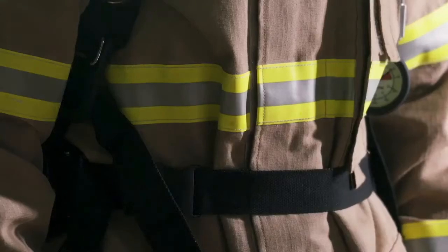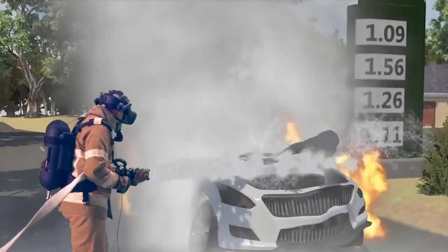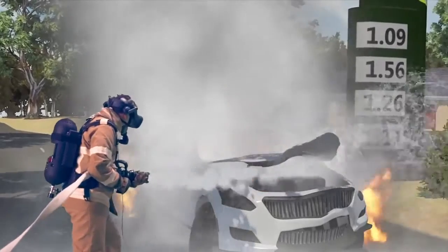The equipment fully integrates with industry standard firefighter personal protective equipment, realistically simulating all of the firefighters' sensors.